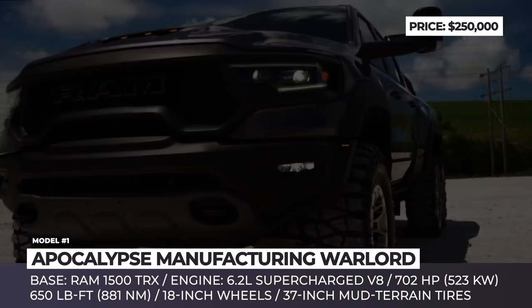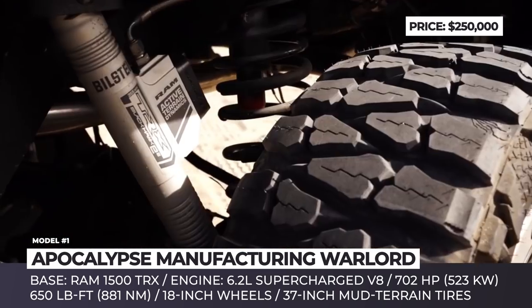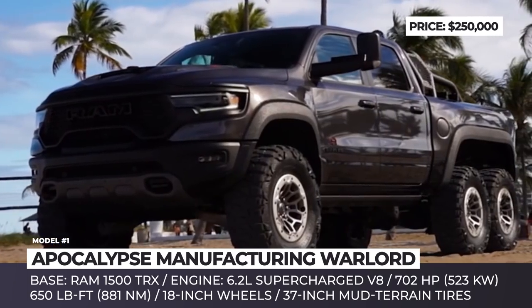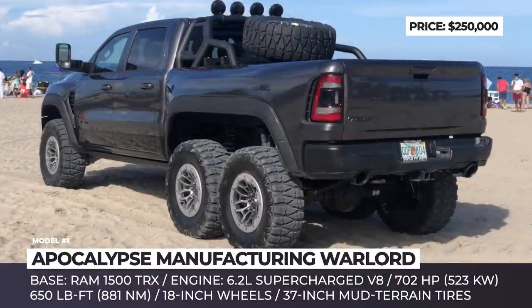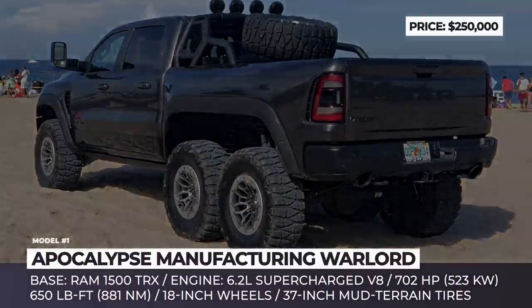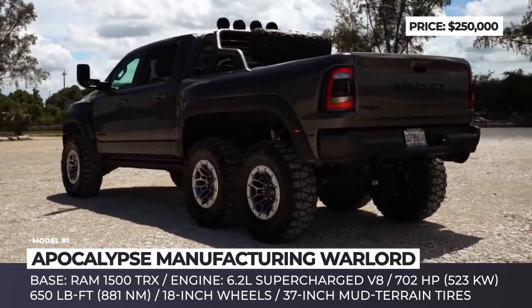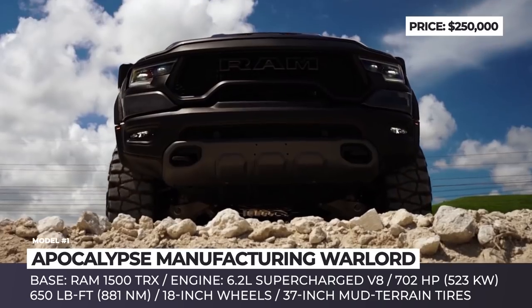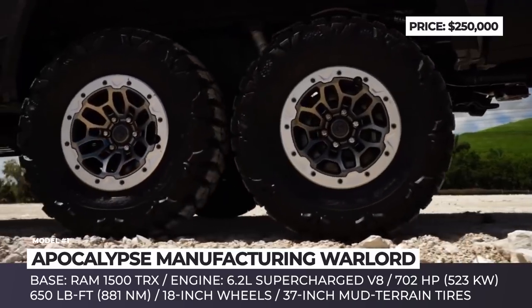Apocalypse Manufacturing Warlord. A Florida-based company that has gotten famous by creating extreme off-road rigs based on Jeep Wrangler has recently unveiled a new model. This 6x6 conversion is based on the most powerful stock pickup truck of today, the mighty Ram 1500 TRX. Since the donor vehicle does not lack anything in the performance department, the vehicle remains stock under the hood. The main updates concern the truck's exterior design and the drivetrain.